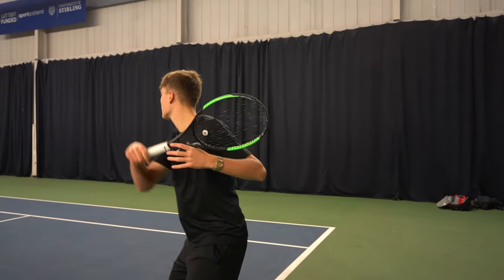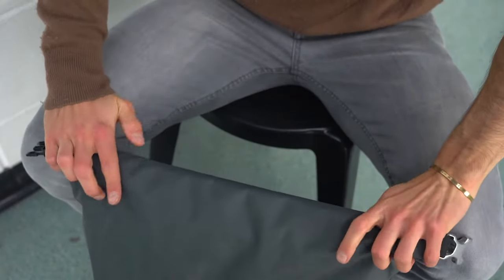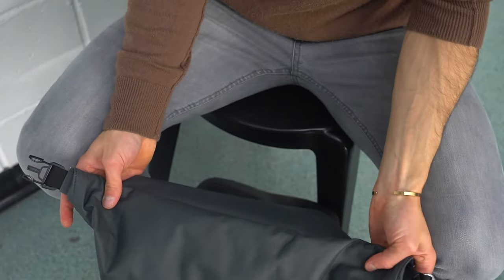There are so many compartments so I can put specific things in specific places. With my old bag it was just one big compartment and it was an absolute mess, but now I feel so much more organized.